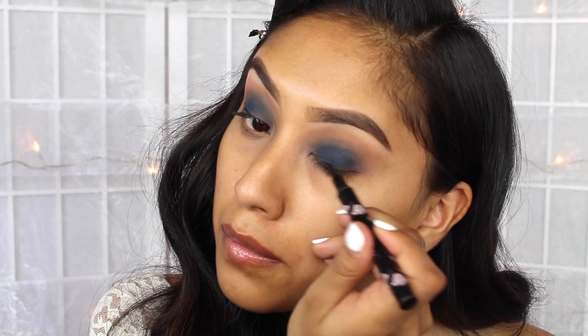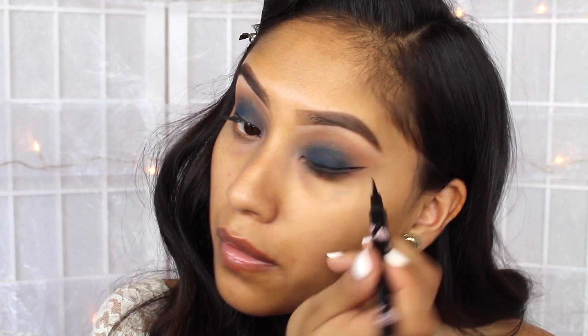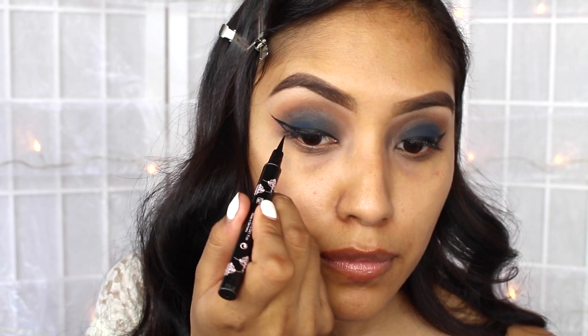I ended up doing a wing using a Girl Lactic marker. I did end up going back afterwards to apply a little bit more shadow on the lid, because as you can tell, I was missing a little bit on the lid.